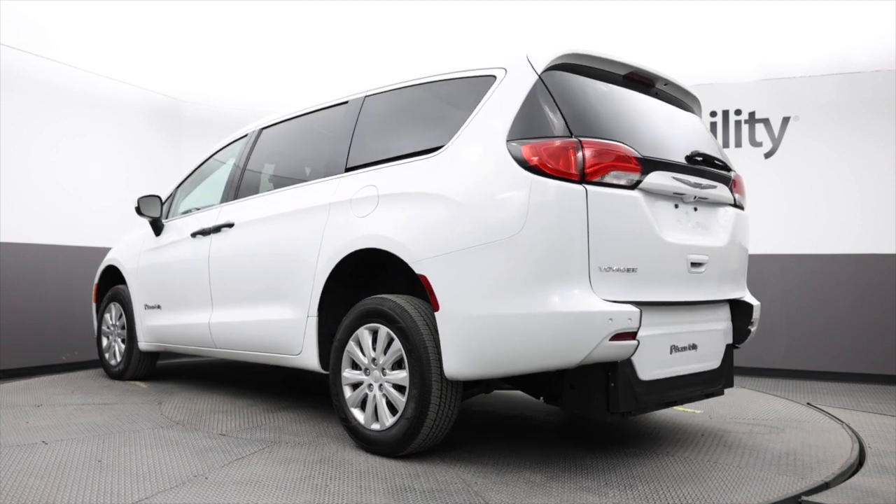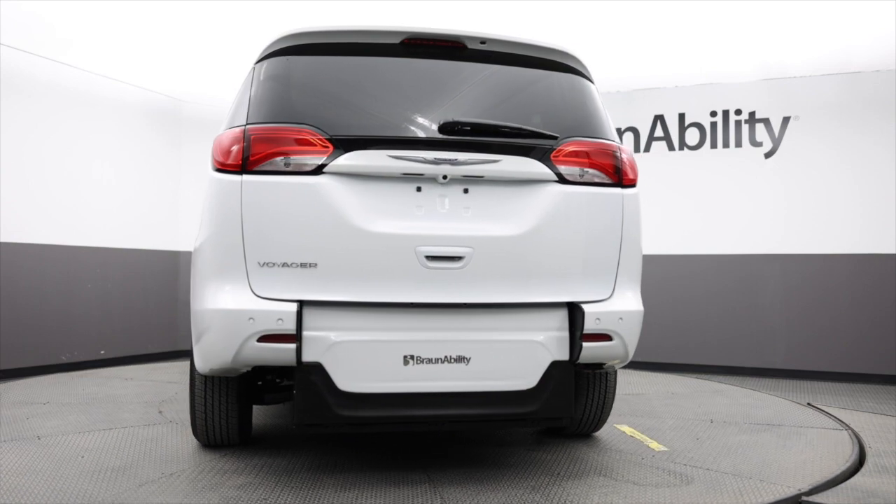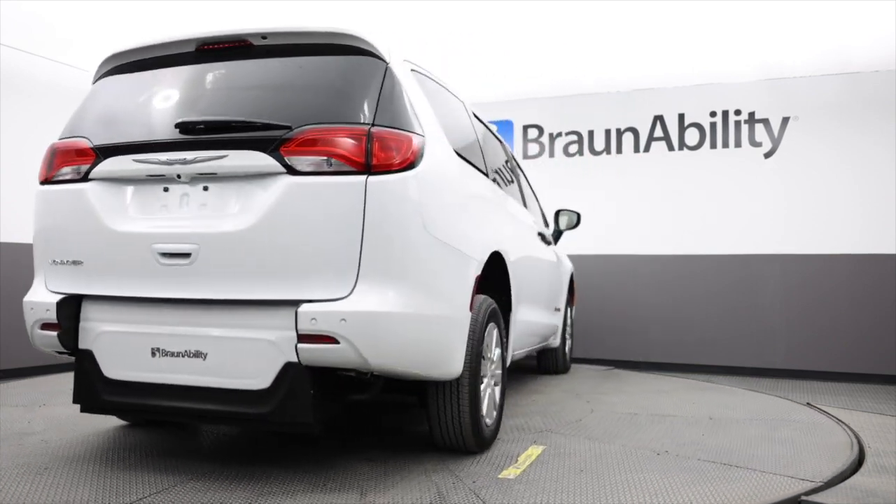Additional features include a three-zone climate control, Apple CarPlay and Google Android Auto, Uconnect and an integrated voice command with Bluetooth, as well as an inflatable spare tire and air compressor.